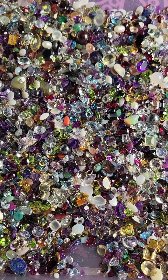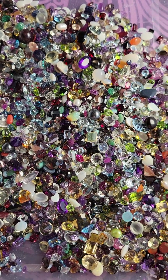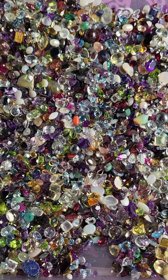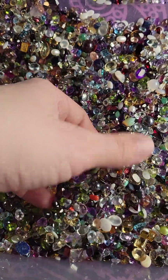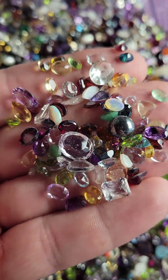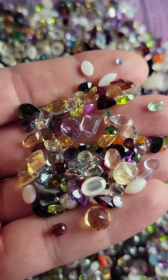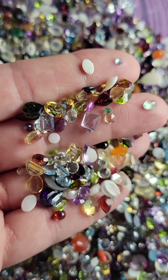Hi everybody and welcome to my pop-up video. Today this pop-up video is about gemstones — a mix of real, faceted gemstones. You can see there are all different kinds in here.